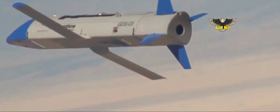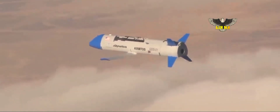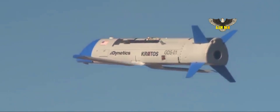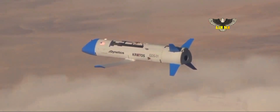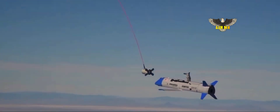The program has made significant strides, including a free flight of the X-61A conducted on January 17, 2020. While the flight was successful, the main parachute failed to deploy during the recovery, and the aircraft was lost. Four remaining test demonstrator vehicles remained operational, and in August 2020, an X-61A completed a second test flight that lasted more than two hours. That time the parachute opened, and the aircraft was successfully recovered by a C-130 mothership.